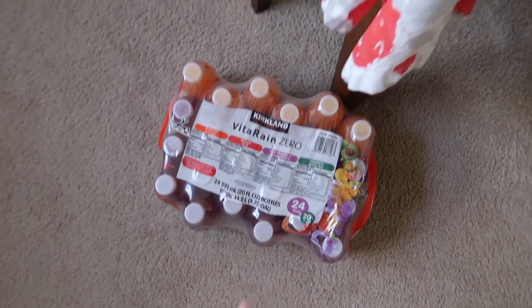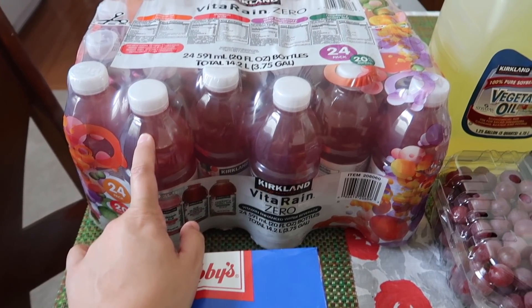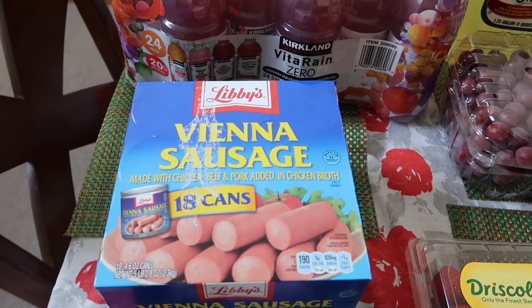We got two cases of the Kirkland VitaRain water. It's really good. If you guys haven't tried this yet, you should definitely try it. I think it's $9.99 for a case of 24. And I don't have my receipt, you guys, so I won't be able to tell you the prices.